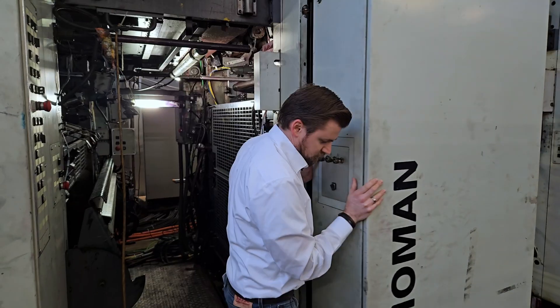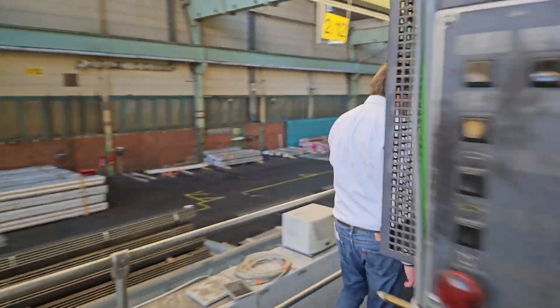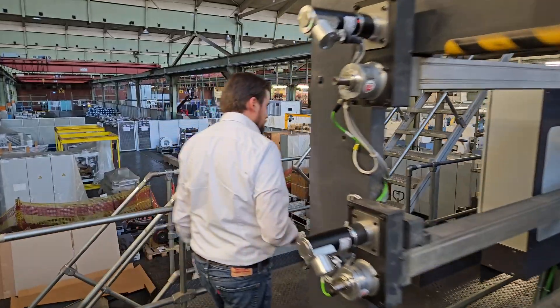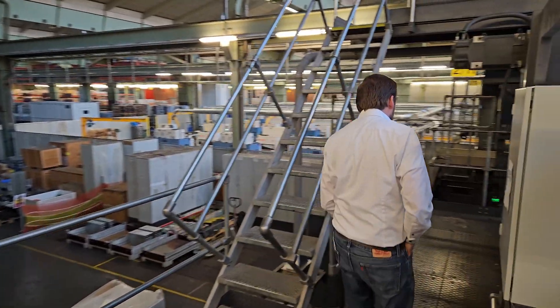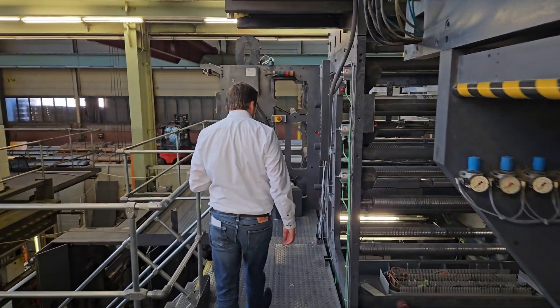We are good at making those things because our engineers have been working in the printing industry for decades now. We can handle almost everything on the printing machine — that could be auxiliaries, that could be PLC, drives, mechanical things — because all machines are heavy mechanical machines.